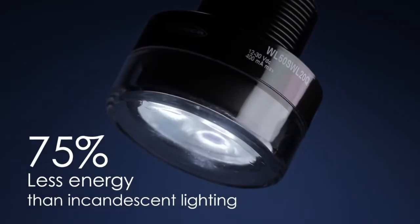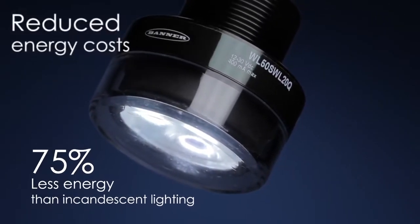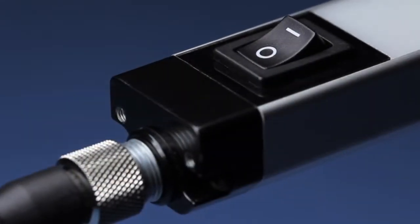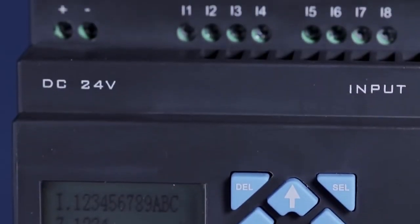LED lights use at least 75% less energy than incandescent lighting, which significantly reduces energy costs. 10 to 30 volt DC options open the door to convenient lighting control via PLC to create even more energy savings.